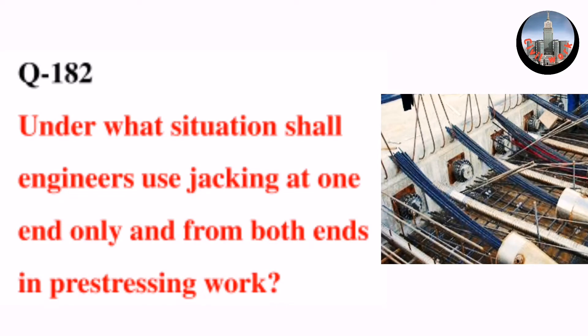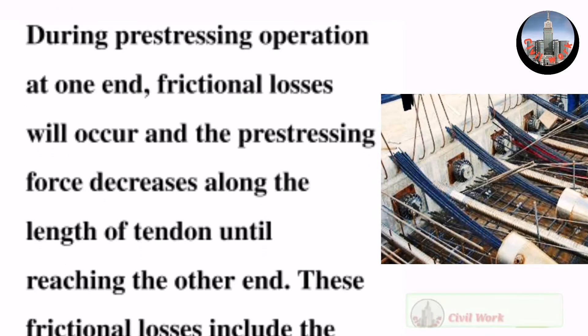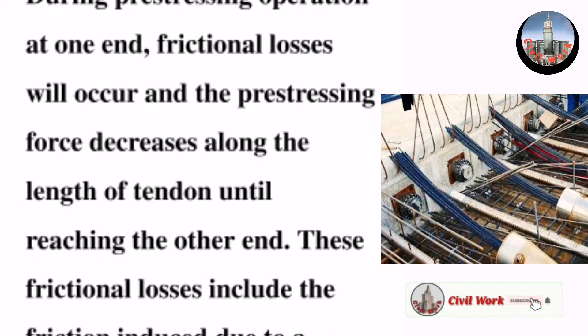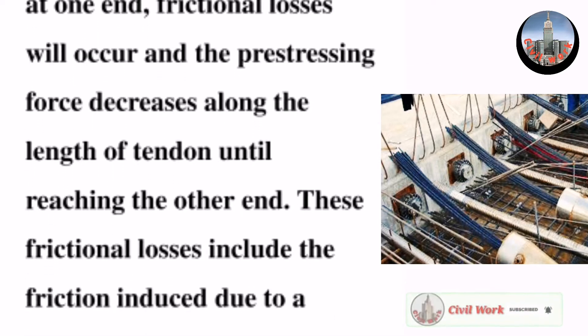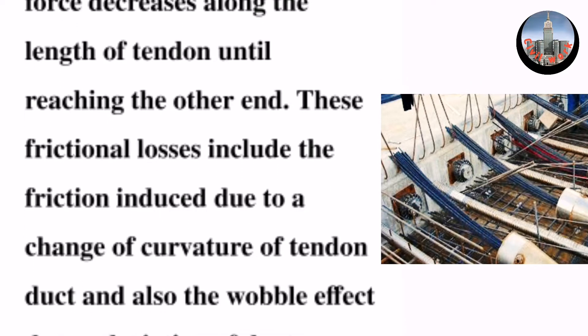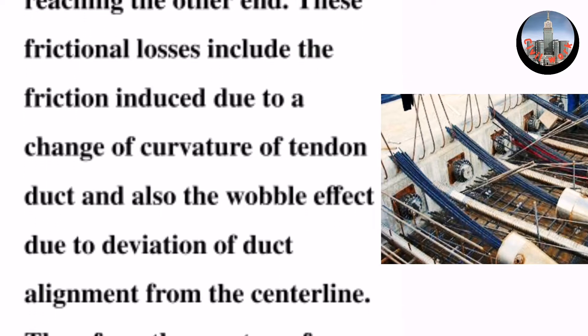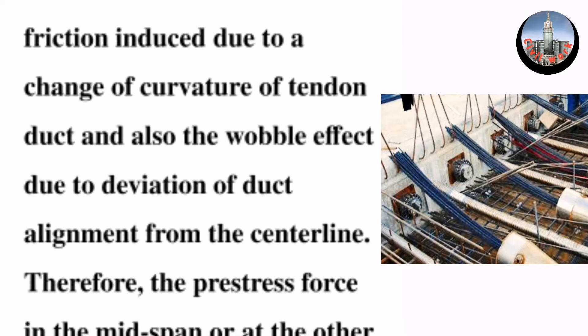Question number 182: Under what situation shall engineers use jacking at one end only, and from both ends, in pre-stressing work? During pre-stressing operation at one end, frictional losses will occur and the pre-stressing force decreases along the length of the tendon until reaching the other end. These frictional losses include friction induced due to a change of curvature of the tendon duct, and also the wobble effect due to deviation of duct alignment from the center line.